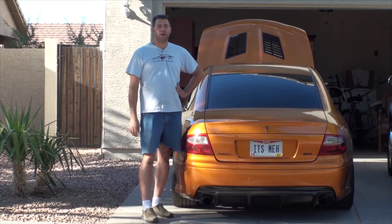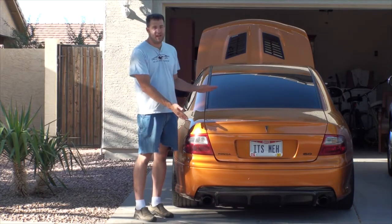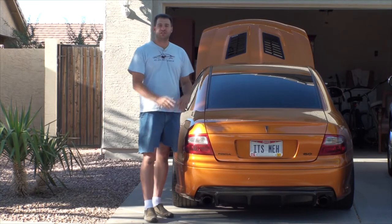On this episode of Josh's Car Corner, I'm going to take it back to basics by showing you how to do a proper oil change. And as an added bonus, I'm going to show you some hidden instruments that you've probably never seen before on the Pontiac GTO.